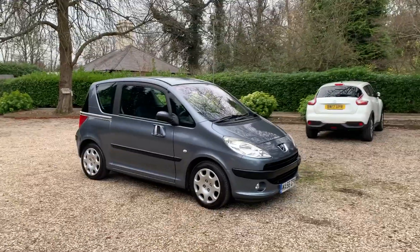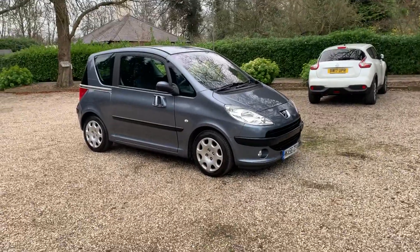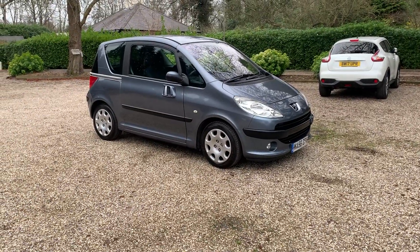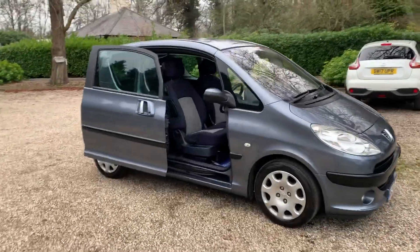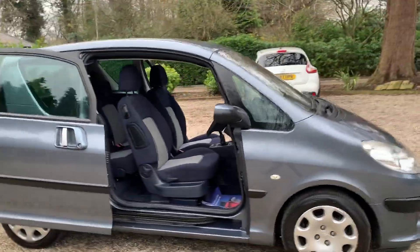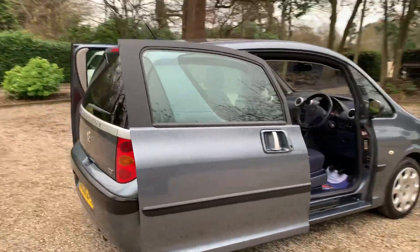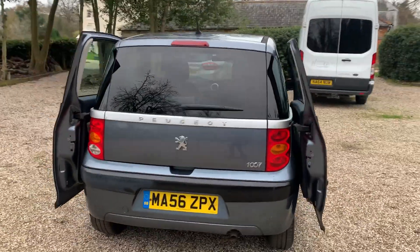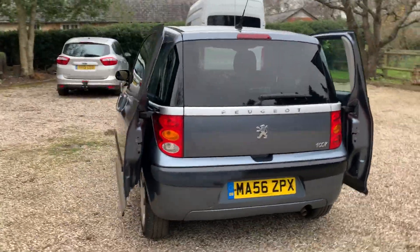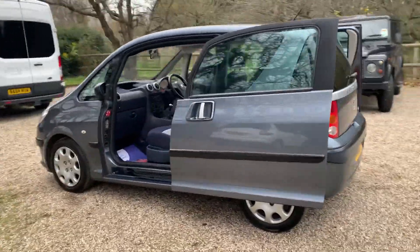Hi, here we have the 56 plates petrol Peugeot 1007. The car comes with a new MOT, we have the electric sliding doors, we have two keys, and we also have warranted low miles of just 48,000.